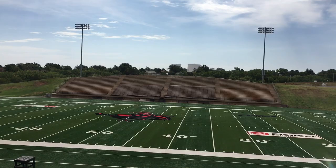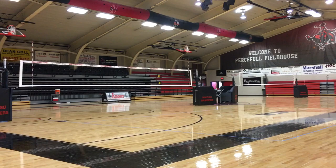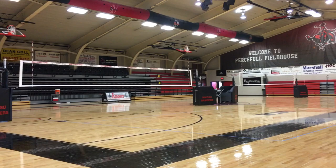A great way to spend your weekends in Alva is by attending a Ranger Athletic Event. Northwestern students get free admission into any home athletic event with their current student ID. We have 15 different sports teams on campus, ranging from football to rodeo and golf to women's track and field.